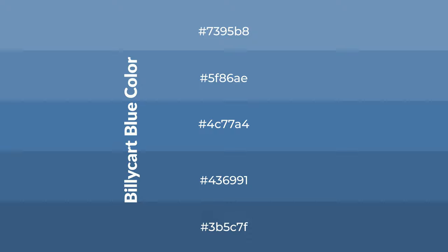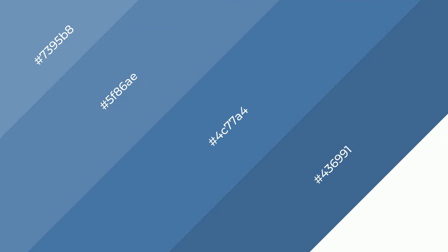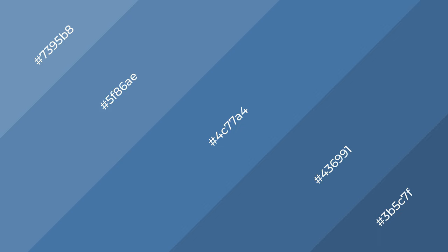To generate shades of a color, we add black to the color, and it is used in patterns. 3D effects, layers and shades create depth and drama. Billy Cart Blue is a cool color, and it emits calming,